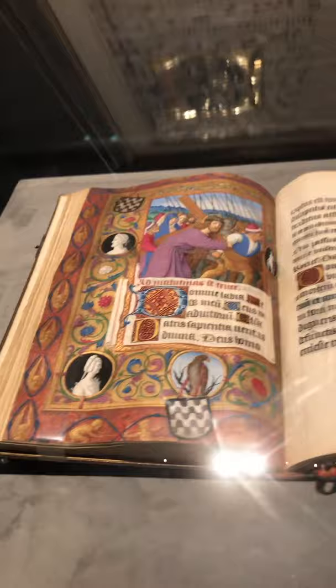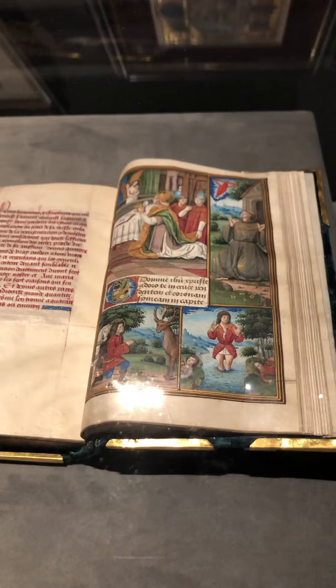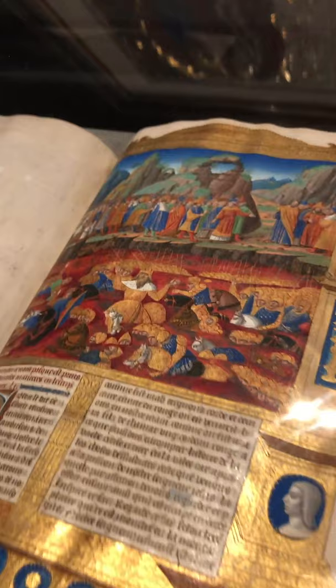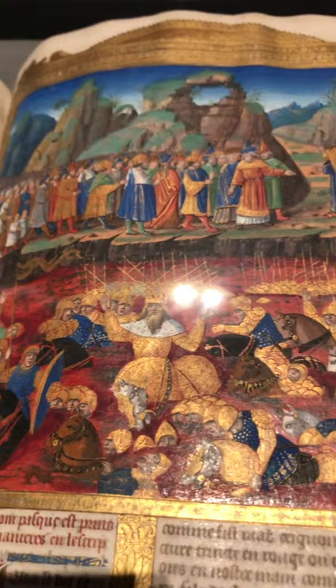Here we have another royal book — a Book of Hours made for the King of France, Louis XII, made in Paris around 1500. And here, last but not least, the Life of Christ, the Vida Christi. This is painted by the Master of the Chroniques Scandaleuses and was made in Paris around 1506–1508 for Philippa of Gelders and René, the Duc de Lorraine.